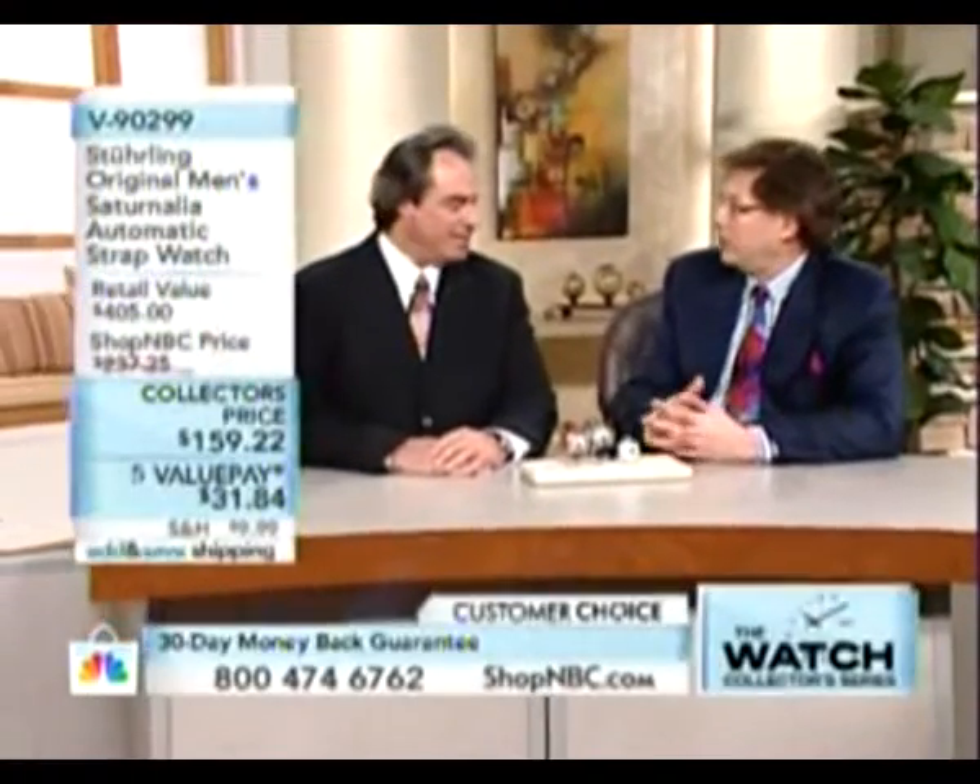Larry Megan here on the set. Larry, thanks for being here, man. I appreciate it. Tim, this is exciting to watch — the collector series.